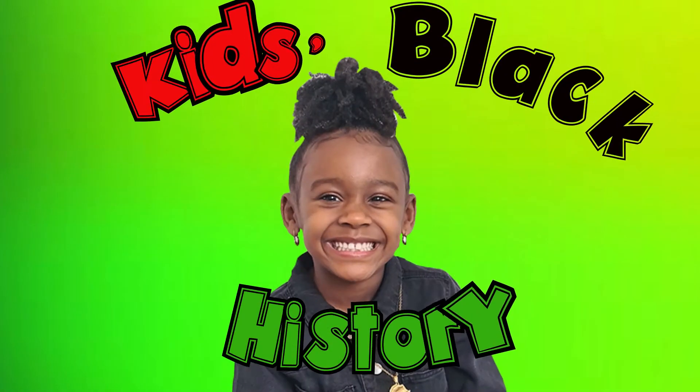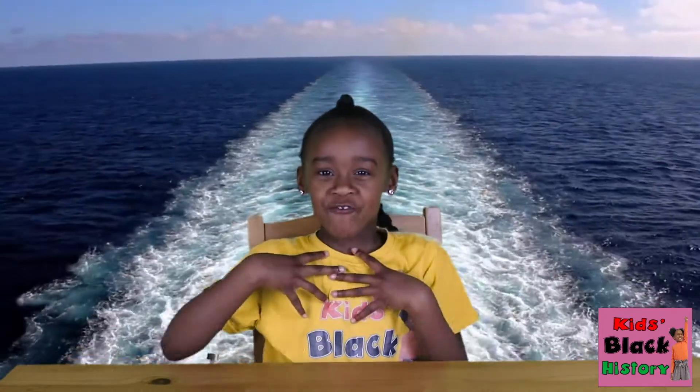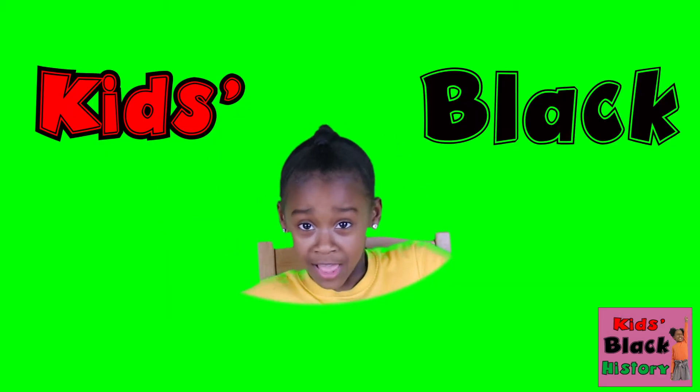Kids Black History! Hi guys! I'm Raya! Welcome back to another episode of Kids Black History!